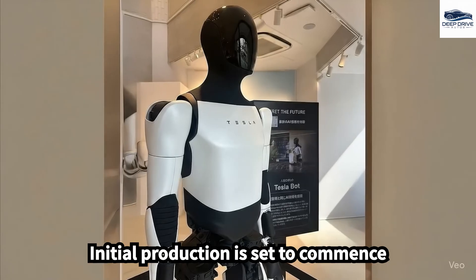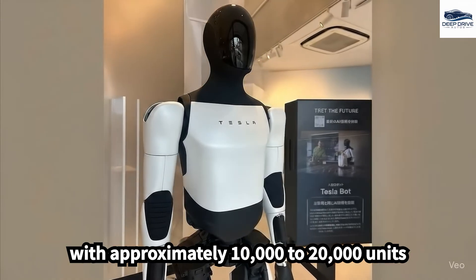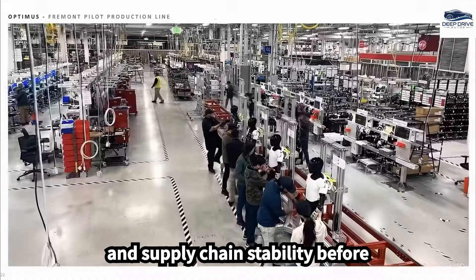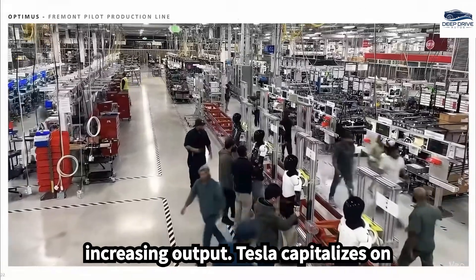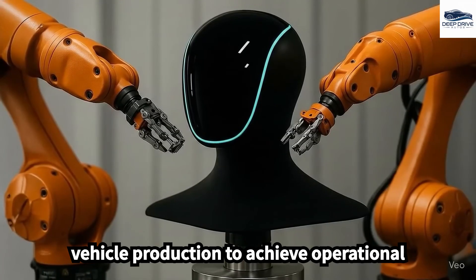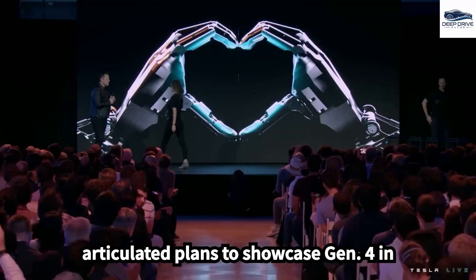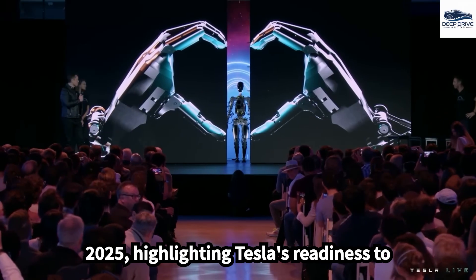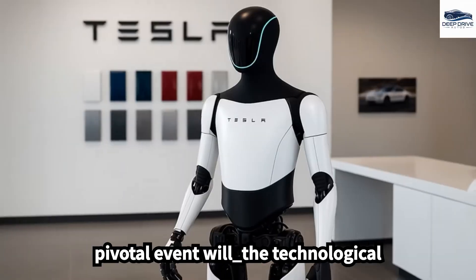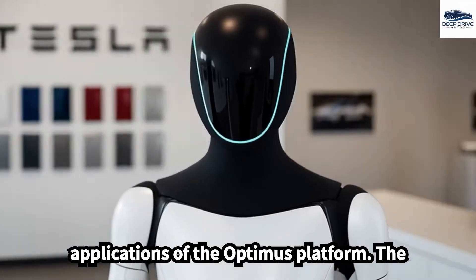Initial production is set to commence with approximately 10,000 to 20,000 units annually, prioritizing quality control and supply chain stability before increasing output. Tesla capitalizes on its extensive experience in electric vehicle production to achieve operational efficiency. Elon Musk has articulated plans to showcase Gen 4 in 2025, highlighting Tesla's readiness to commercialize humanoid robots and underscoring the technological advancements and potential future applications of the Optimus platform.